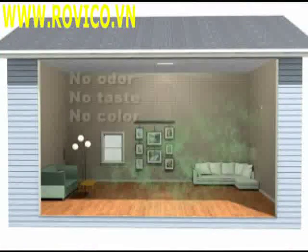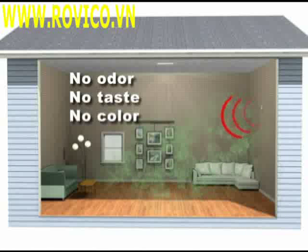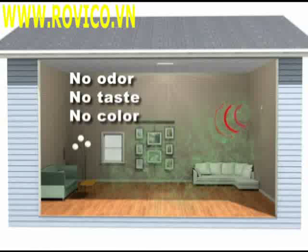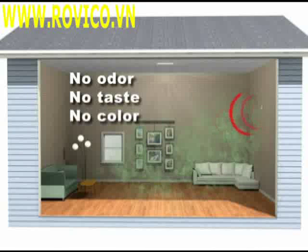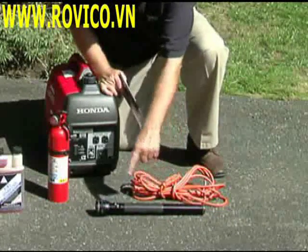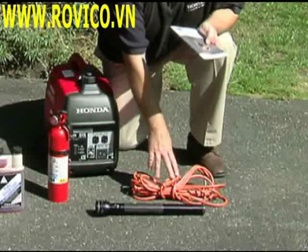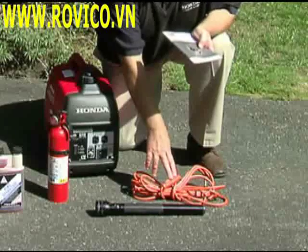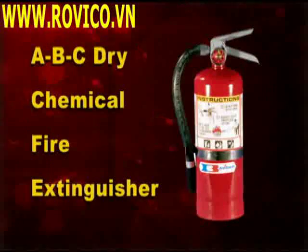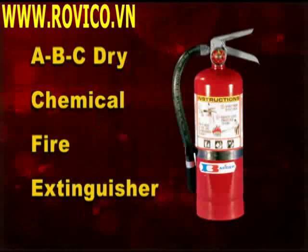If carbon monoxide gas from the generator enters your home and poses a health risk, the alarm will sound to warn you. Test the battery monthly and replace it every year. Keep a flashlight nearby in case you need to start the generator in the dark. Have the recommended heavy-duty outdoor extension cord stored nearby, and keep an ABC dry chemical fire extinguisher close at hand in the event of a fire.